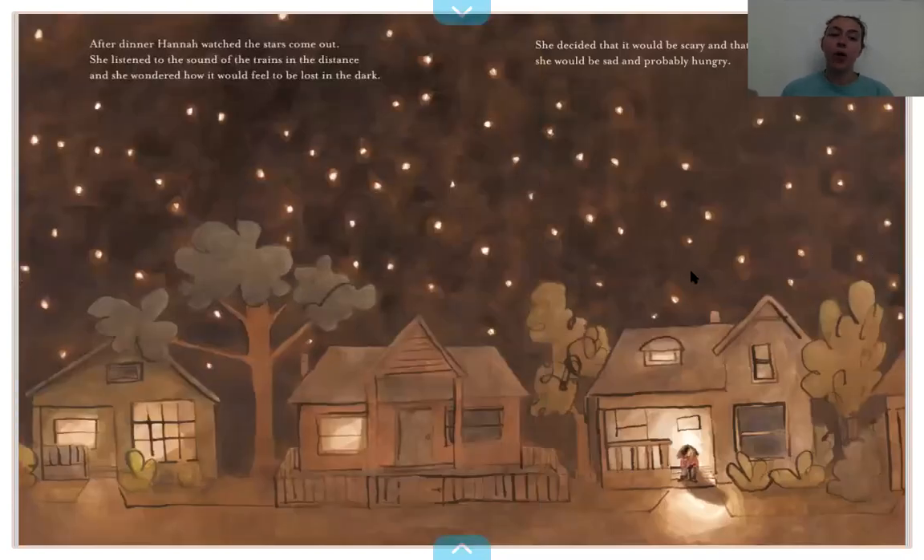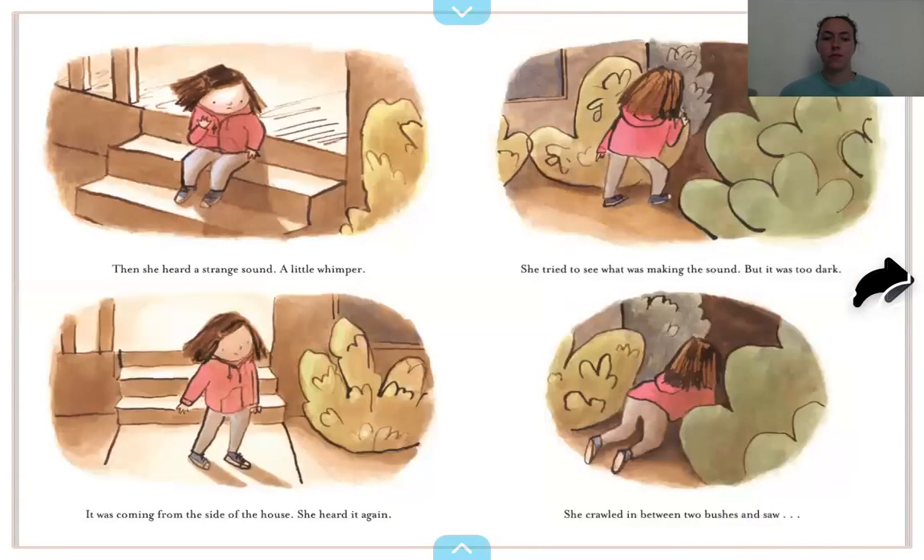After dinner, Hannah watched the stars come out. She listened to the sound of the trains in the distance, and she wondered how it would feel to be lost in the dark. She decided that it would be scary and that if she were lost, she would be sad and probably hungry. Then she heard a strange sound — a little whimper. She tried to see what was making the sound, but it was too dark. It was coming from the side of the house. She heard it again.